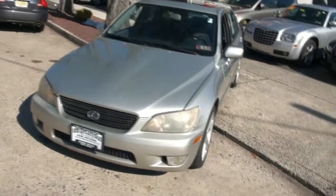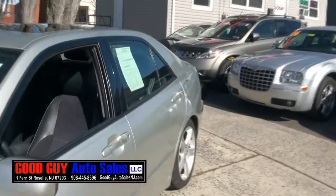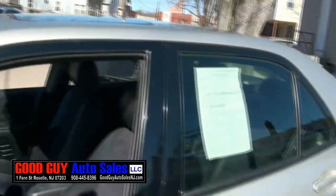Welcome to Good Guy Auto Sales once again. Really hot Lexus IS300 — very fun car to drive. When it really comes to Lexus, this is really the one if you want a driver's car.